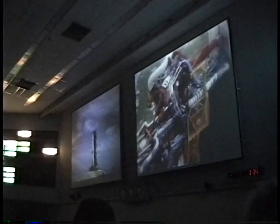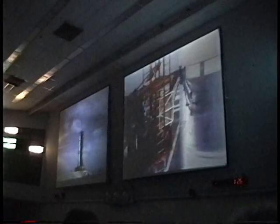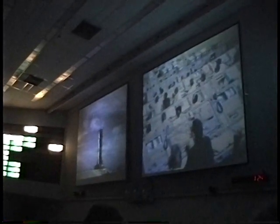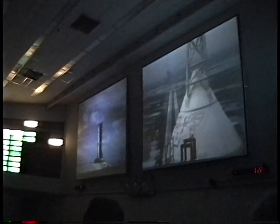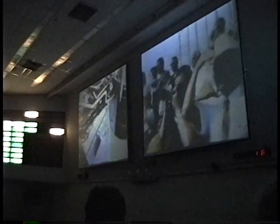T-minus 1 minute 35 seconds on the Apollo mission — the first flight to the moon. All indications are coming in to the control center. We are at 1 minute 25 seconds and counting. All three stages are completely pressurized. We're now at 80 seconds and passing. We're switching to internal power at the 50 second mark.